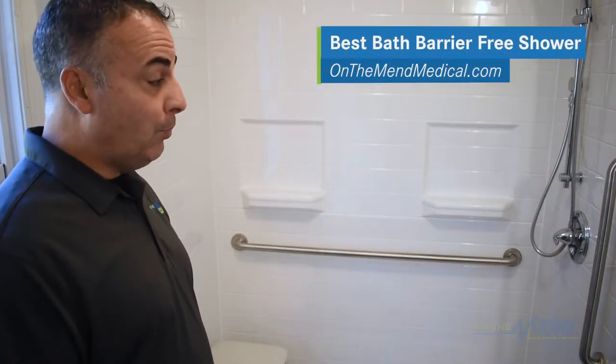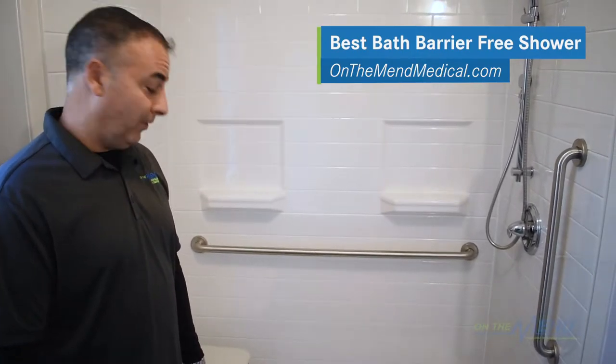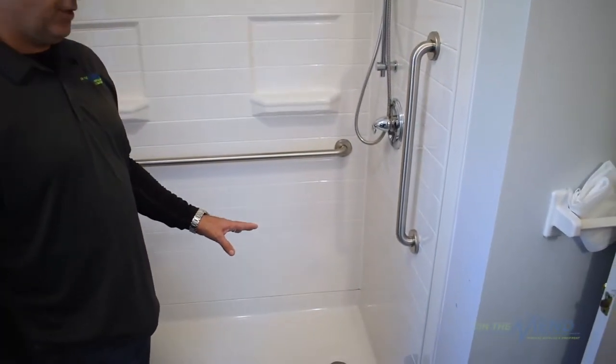Hi everybody, it's Bob from On The Med Medical Supplies and Equipment. We're here in a customer's home, and today we'd like to showcase a new product for us: the Best Bath Barrier-Free Shower System. The reason they call it barrier-free is that there's no curb or obstruction getting in and out of the shower.